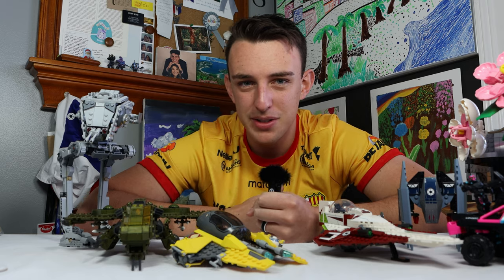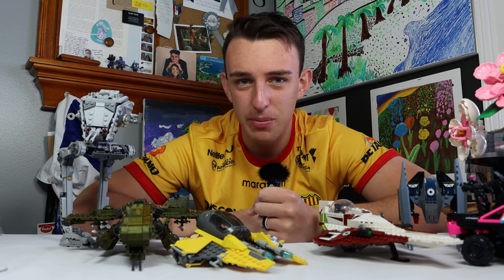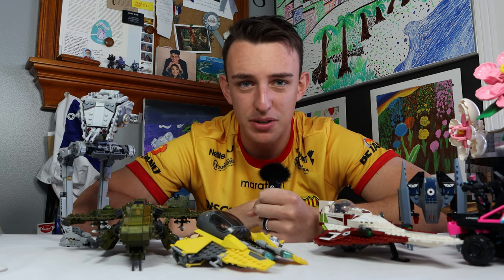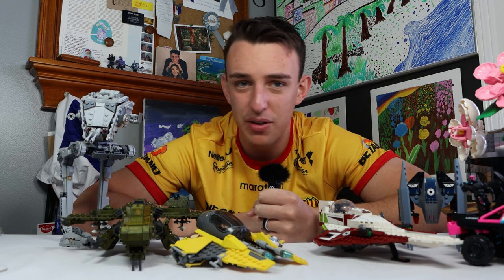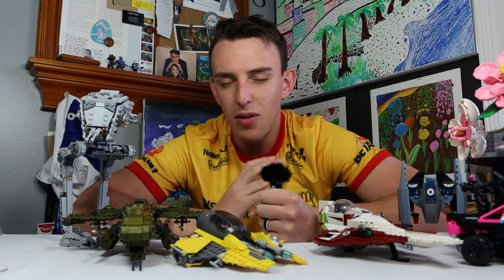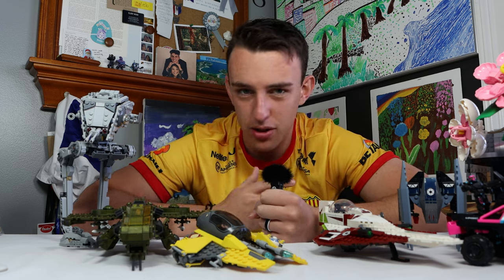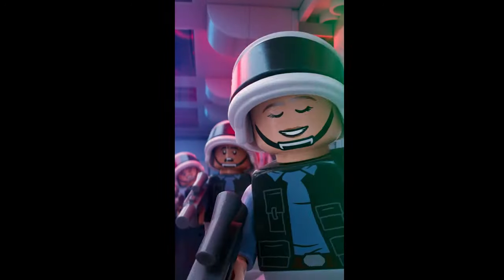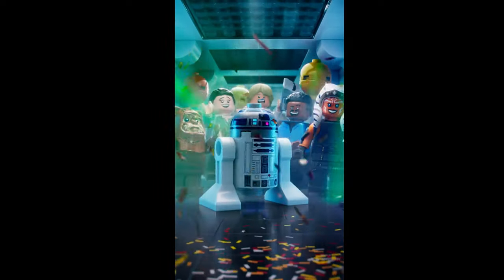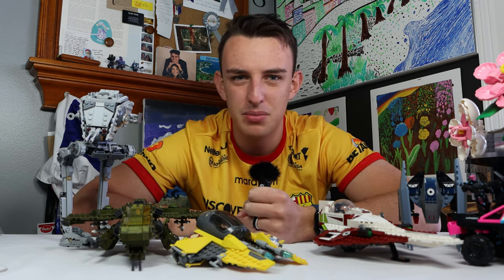I also think a problem with Mega is the actual marketing of the sets. Most of the time, the information I get for Mega isn't from Mega themselves — not from their own Instagram page or from Mega sources. It's from other people who found leaks or rumors or images that popped up on Amazon. That obviously happens with Lego too, but when it happens with Lego, we see stuff like the trailer for the Tantive IV Hallway set — that's just incredible. And for some reason Mega just doesn't do anything like that. We don't really get marketing for these sets.